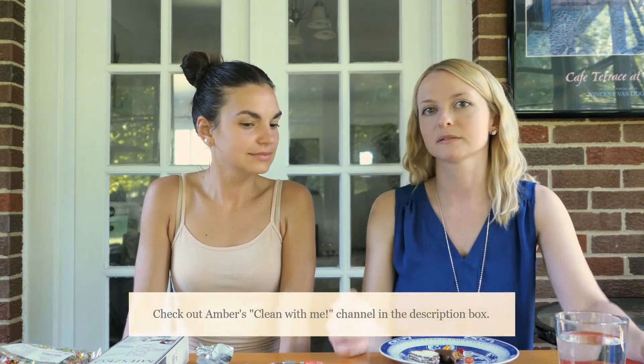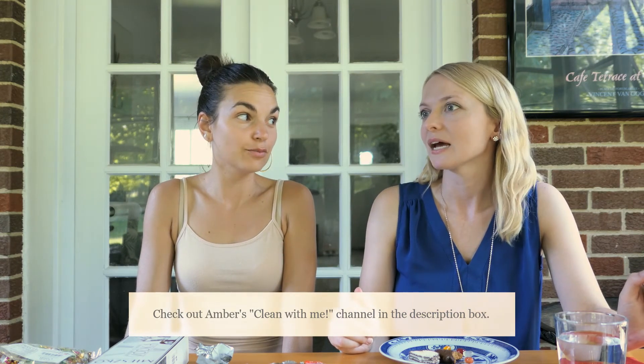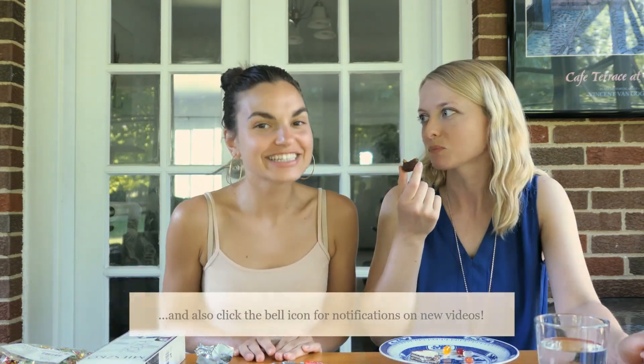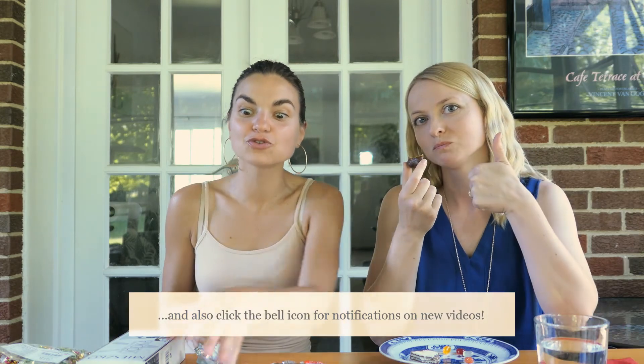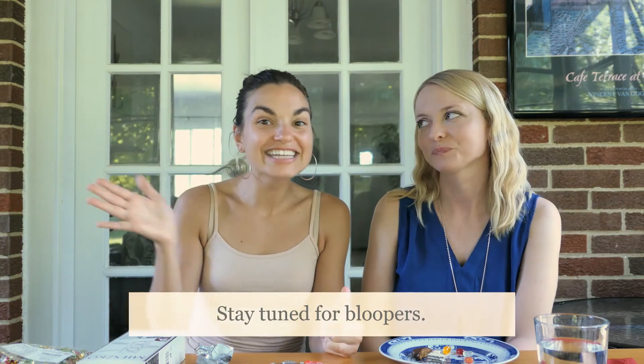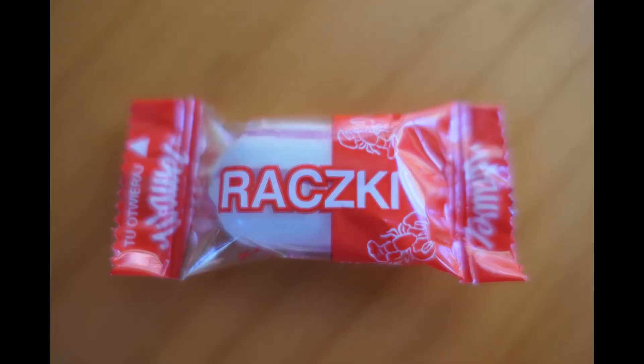So Amber, you also have a YouTube channel. What is it about? My YouTube channel is about cleaning and cleaning motivation. You just dropped a new video where you're cleaning carpets — morning carpet cleaning. We'll put it in the description box. Don't forget to subscribe, like, and comment. Maybe you've tried one of these — we would love to hear what you felt about them. Dovidenya!